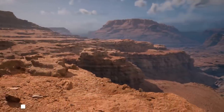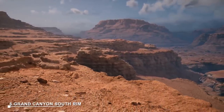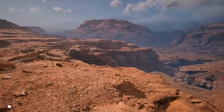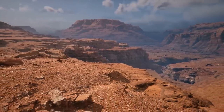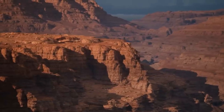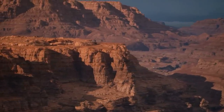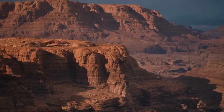At number 6: Grand Canyon South Rim. The Grand Canyon South Rim is a popular destination offering breathtaking views of the mile-deep gorge carved by the Colorado River. It is home to iconic viewpoints like Bright Angel Trail, Phantom Ranch, and the Grand Canyon Village, attracting millions of visitors annually.